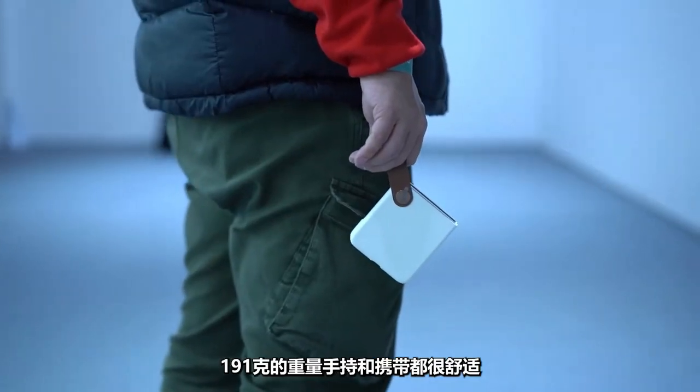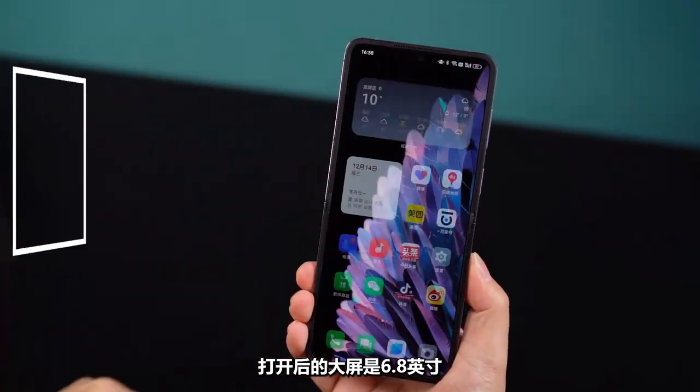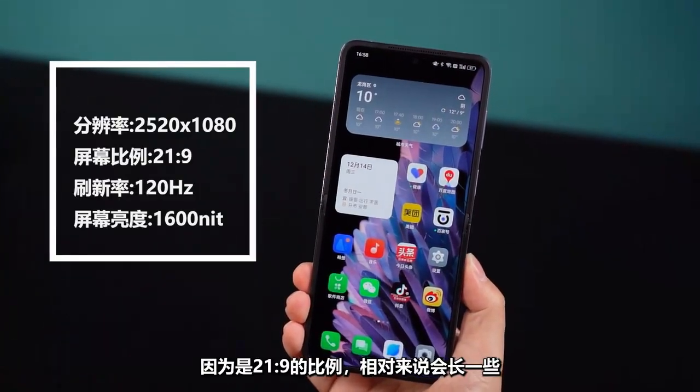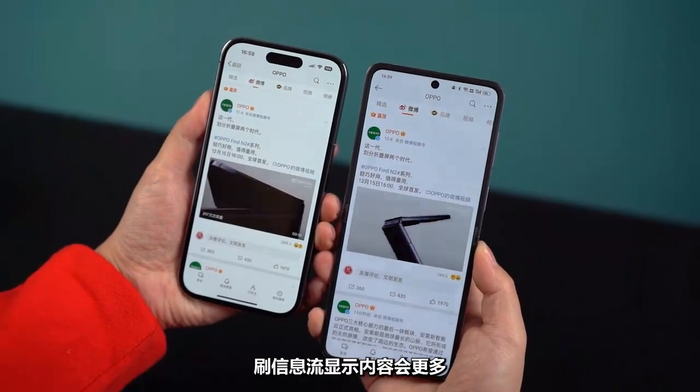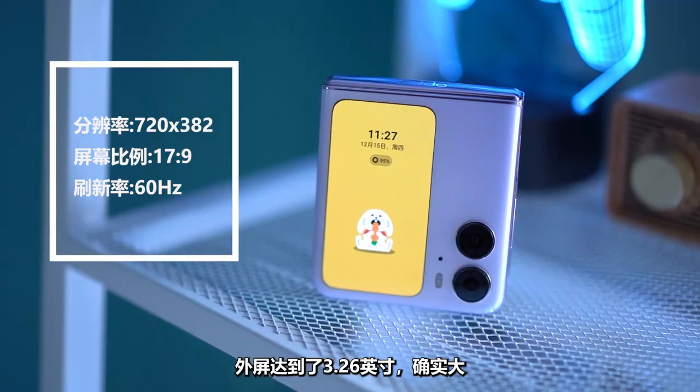The large screen after opening is 6.8 inches. Because of the 21:9 ratio, it will be relatively longer. Swiping the information feed displays more content. The external screen reaches 3.26 inches, which is really big.